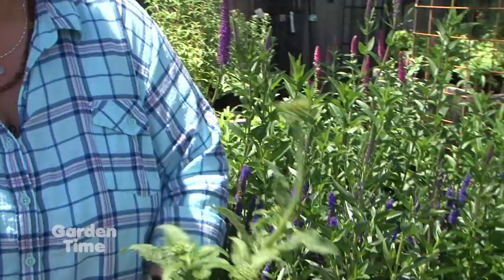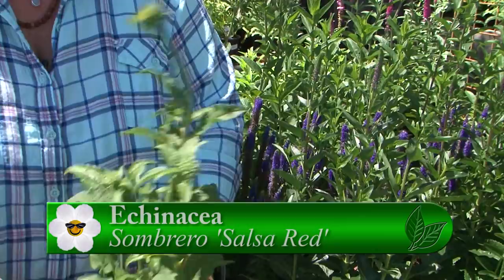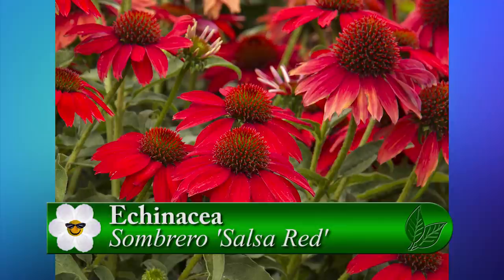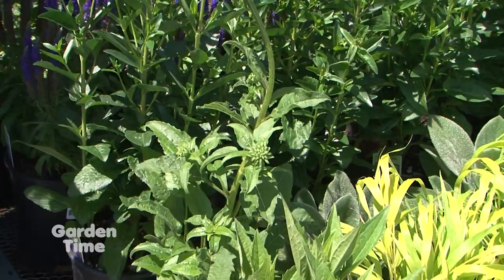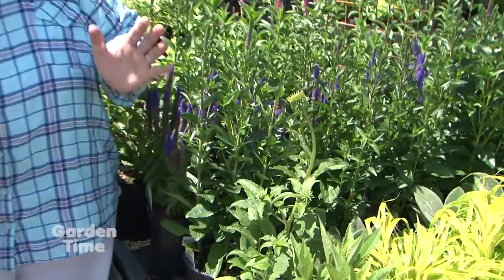In the Echinacea category, there are really a lot of new ones on the market. This Sombrero series — the Salsa Red — is a fire-engine red, beautiful plant for bees and hummingbirds, with lots of nice branching. When planting echinaceas in the garden, it helps to mix in a nice bit of pumice so they drain well. Echinaceas like to stay evenly moist but can get a little rot with winter wet, so pumice kind of helps that.